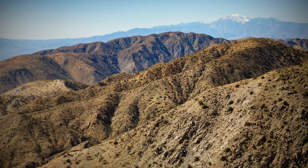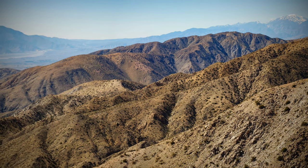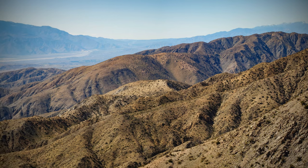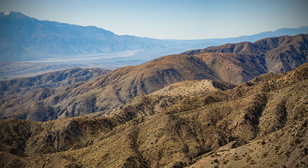That being said, the next few places, while popular, are also highlights. Keys View Overlook is a must-see. At 5,185 feet, this overlook gives expansive views of the neighboring mountain ranges, Imperial Valley, and Salton Sea.